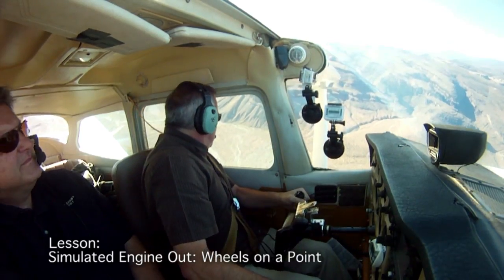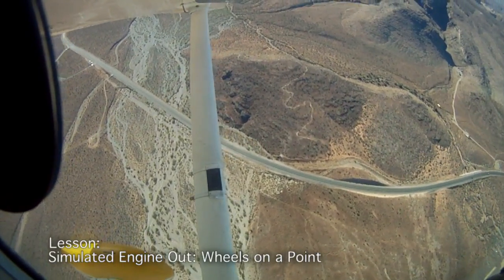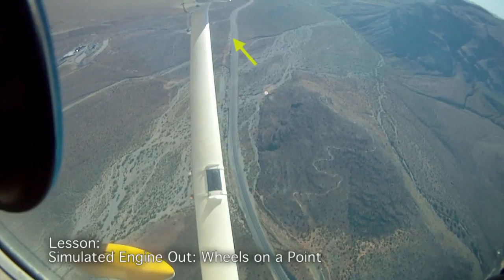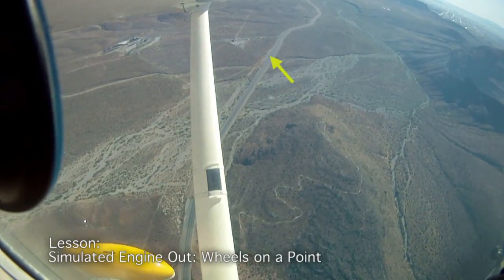Best glide speed, pick a place to land — I'm going back to that same road there. 65 knots. When I'm turning, I got a road. There wasn't much wind, so I am going to head to a point. Right there — beam those cars — that's where I'm going to land. I'm going to choose to go uphill because there's no wind.